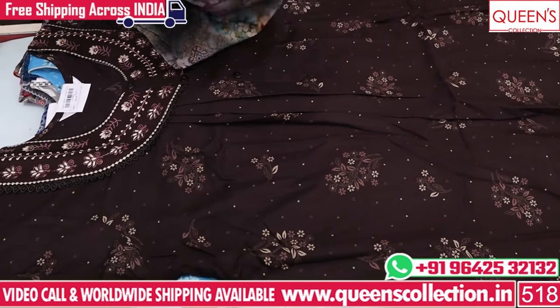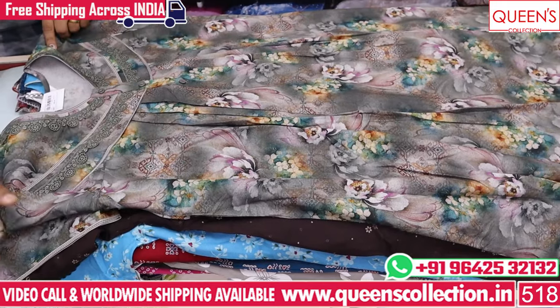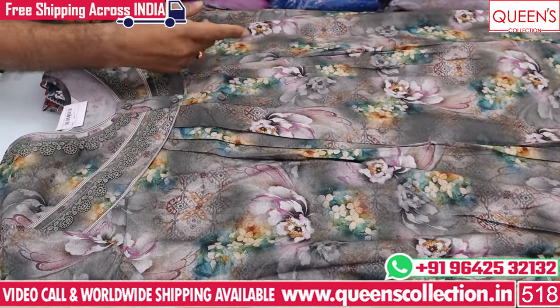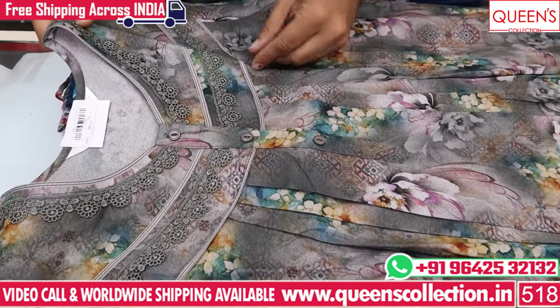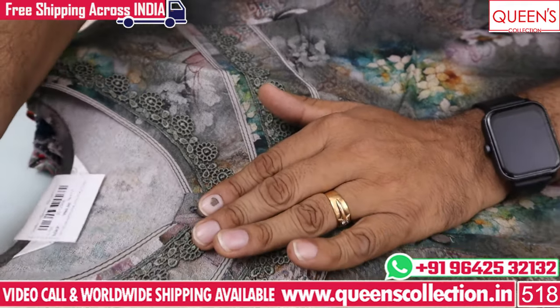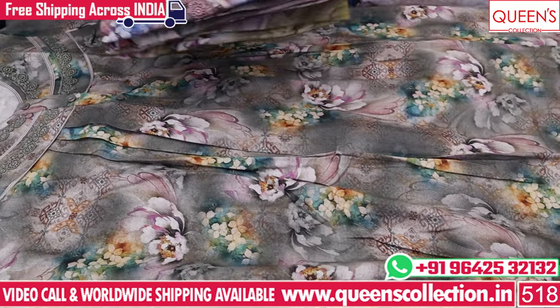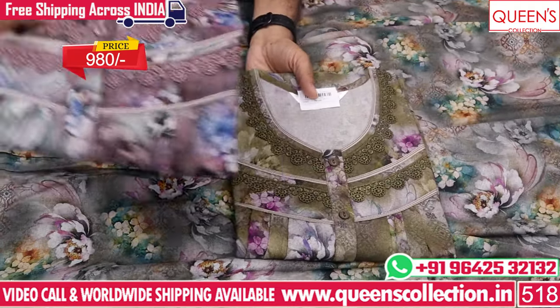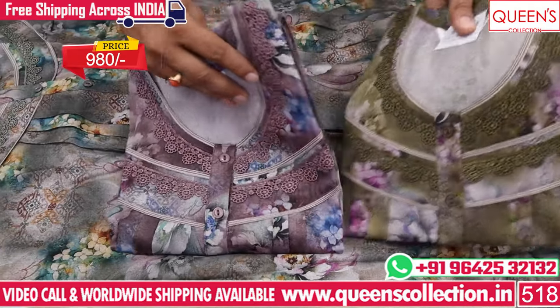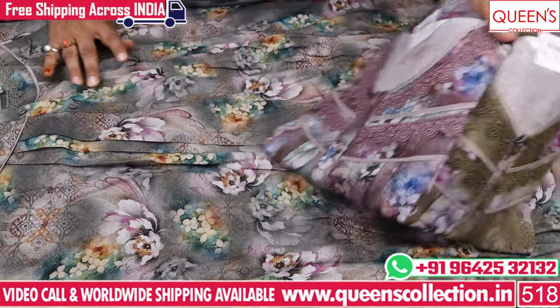This is also a lovely combination in Alpine fabric. This is a print with a very different print and combinations. It is satin, crochet, front open and double lace. It has a super collection and the quality of the fabric is very high. There are three colors — all three colors are different.